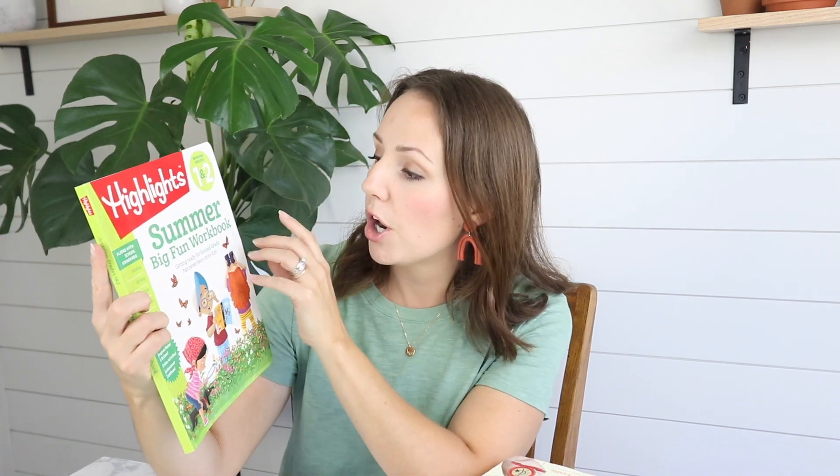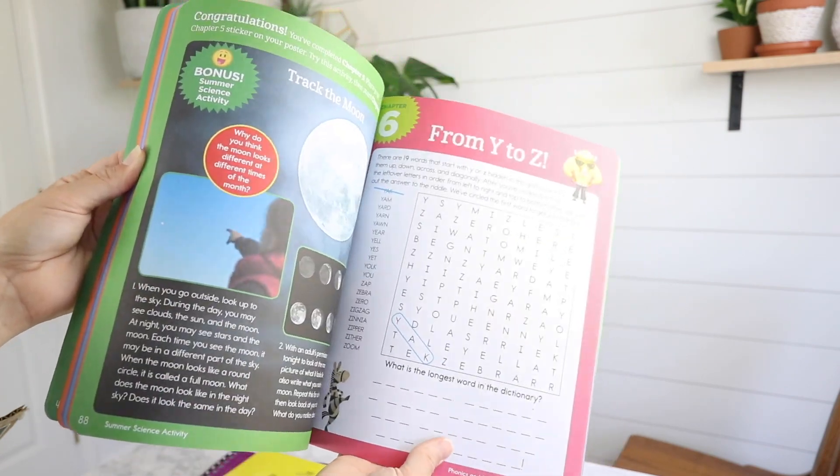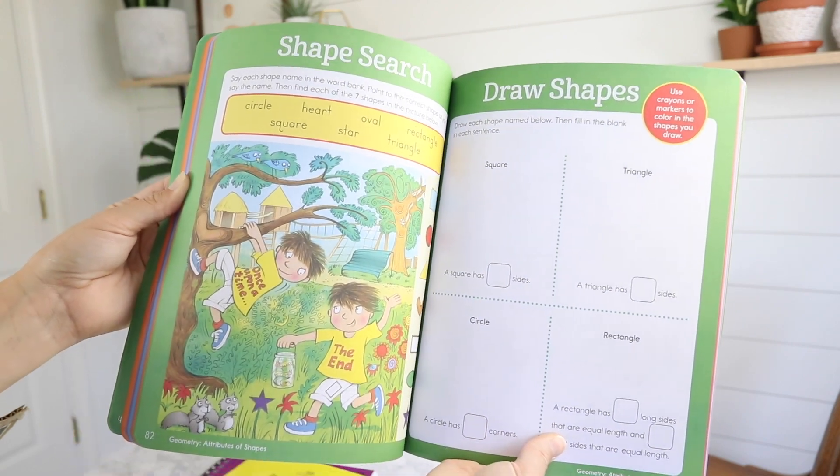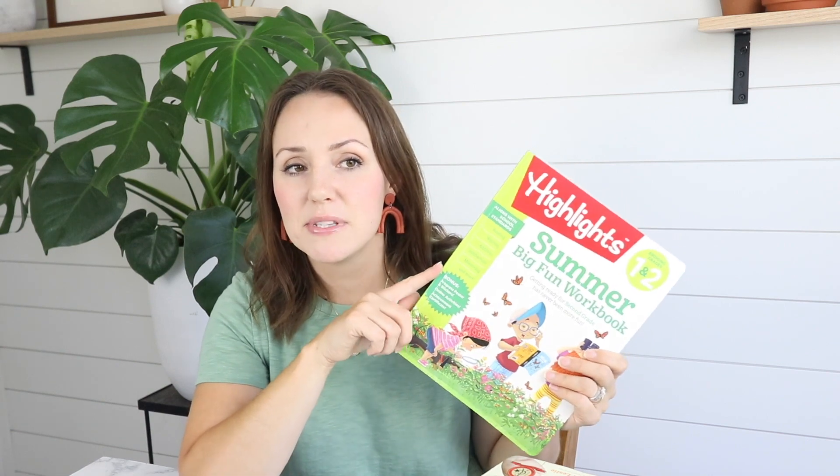For my rising second grader, I got the Highlights Summer Big Fun Workbook. She actually spotted it on the back of the Highlights magazine — her great grandmother gets it for them every month. I looked into it and it's actually really great. It covers addition, subtraction, measuring, reading, and writing all in one book. I was really impressed with how spot on it was with the things she was already doing in her curriculum this past year. I feel like this is going to be fantastic for keeping things fresh in her mind — not forgetting how to measure, get the perimeter, and all of those things. I'm really excited, and I also feel like it's something she can do largely on her own since it's not introducing new concepts.